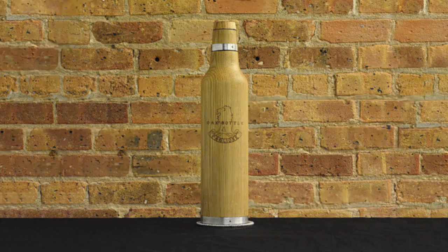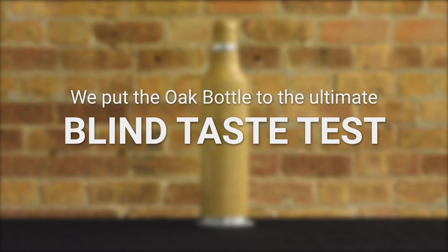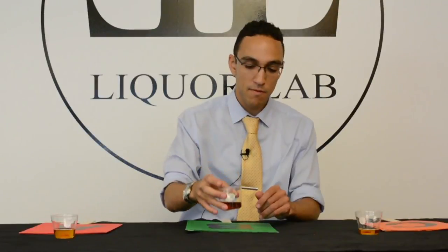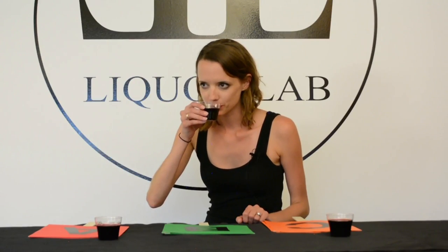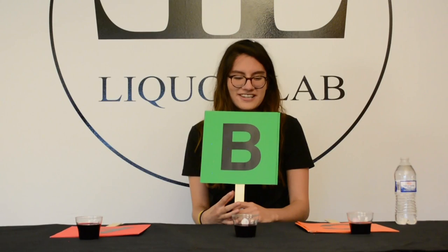So, does it taste eight times better? Random strangers off the street tasted and rated each of the wines and whiskeys, and almost all of them enjoyed the oak bottle-aged inexpensive wine and whiskey over the most expensive option.